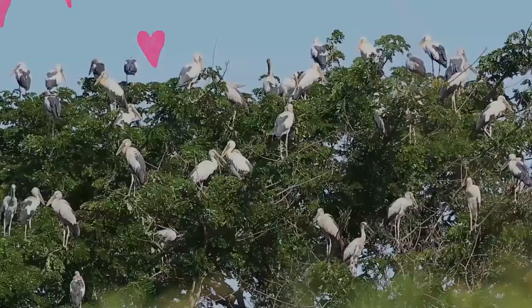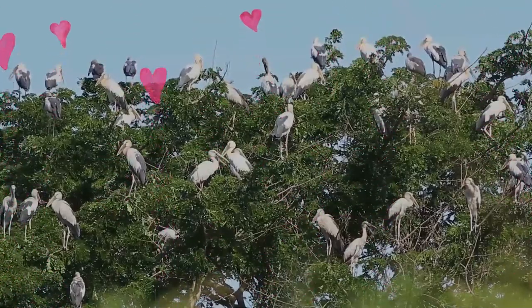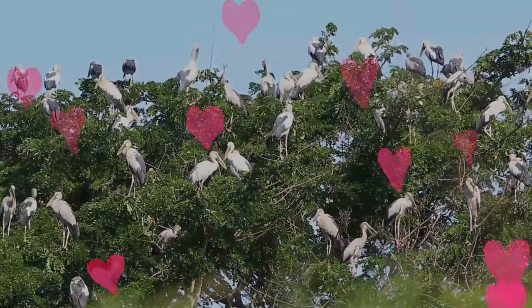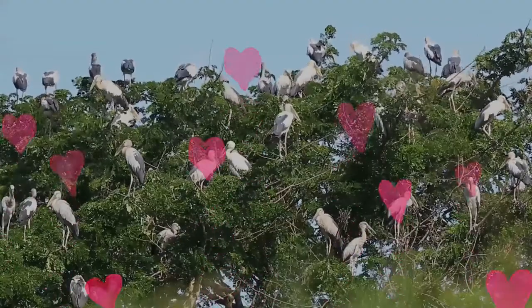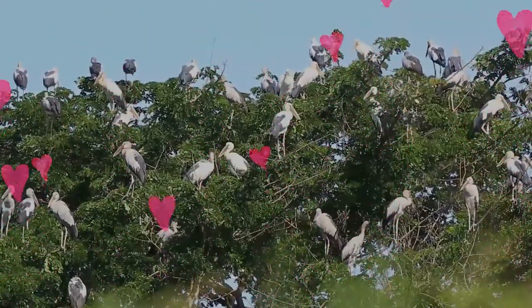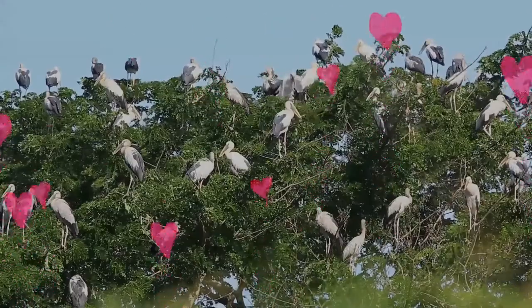It is greyish or white with glossy black wings and tail, and the adults have a gap between the arched upper mandible and recurved lower mandible. Young birds are born without this gap, which is thought to be an adaptation that aids in the handling of snails, their main prey. Although resident within their range, they make long-distance movements in response to weather and food availability.